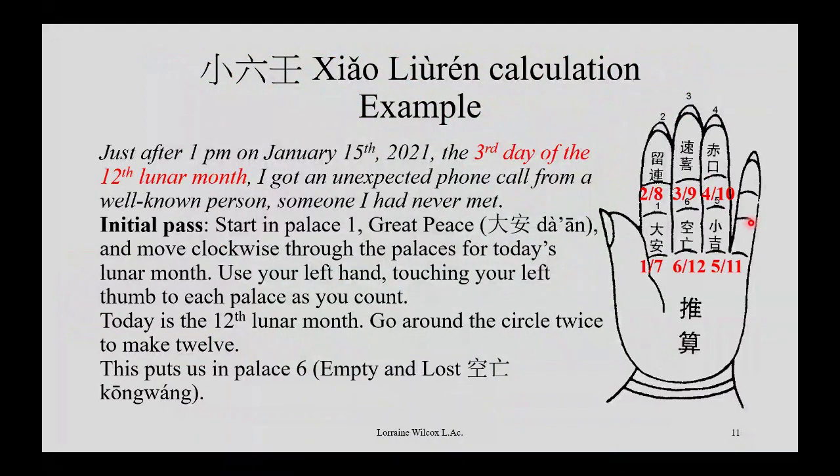Back to the example. January 15th, 2021 at 1 p.m. is the third day of the 12th lunar month. The initial pass always starts in the first position — Da'an. For the 12th lunar month, count around 12 times: position one, two, three, four, five, six, then again seven, eight, nine, ten, eleven — and the 12th month lands in the sixth position.